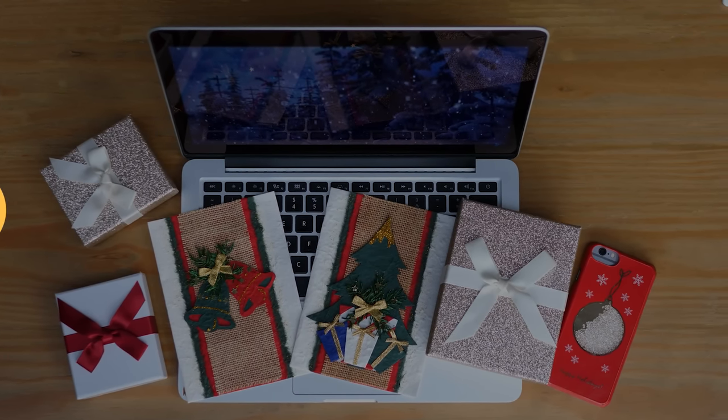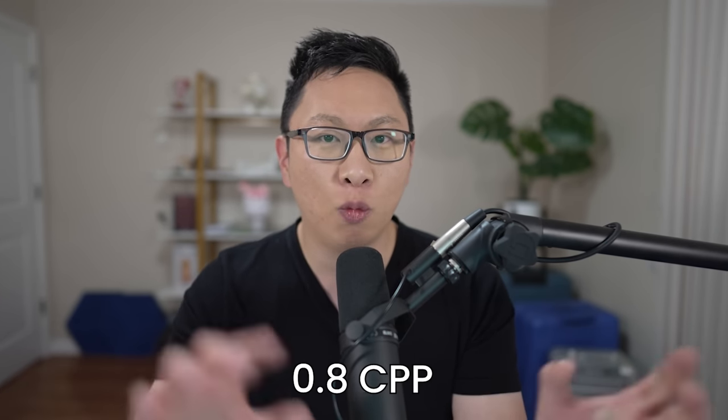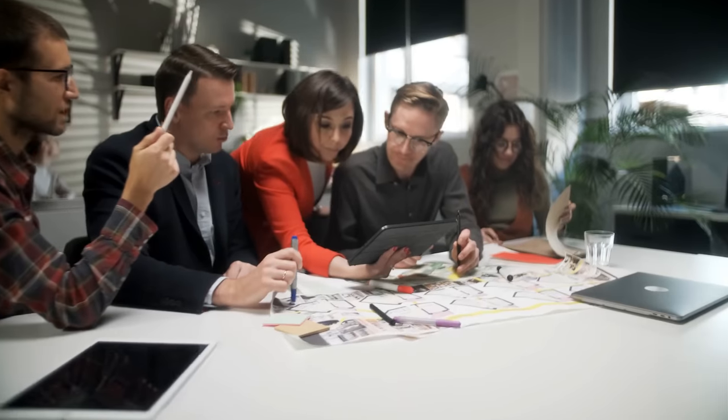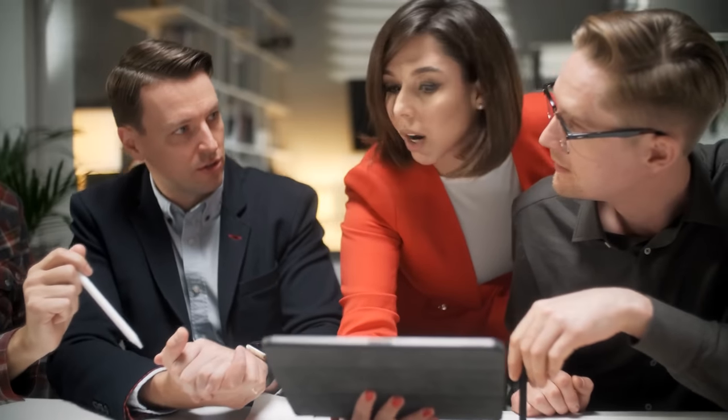If you're into shopping, number eight might be a good pick, but first we have number seven — redeeming your points into an American Express business checking account. If you have one of these accounts, you get 0.8 cents per point when you cash it out, meaning 100,000 points is $800, which isn't too bad at all. I think it's a much-needed option for the business crowd who felt a bit sus transferring to Schwab or Morgan Stanley. Points earned from spending or an intro bonus are a rebate, not taxable — so transferring out, even to cash, is not a taxable event.